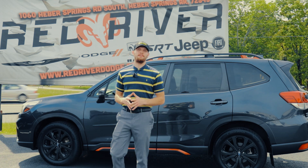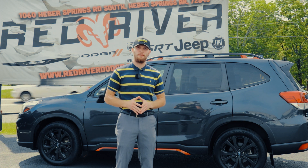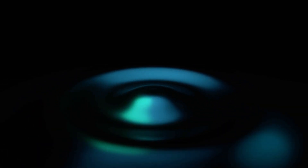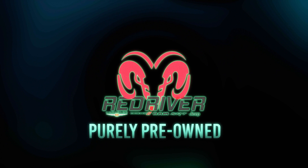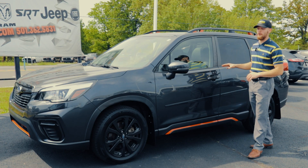Hey guys, I'm Matt Hammond here with Red River Dodge of Heber Springs. I just hope everyone's having a blessed day today and welcome to episode number five of our Purely Pre-Owned. So today folks, we're going to be looking at the 2019 Subaru Forester Sport.